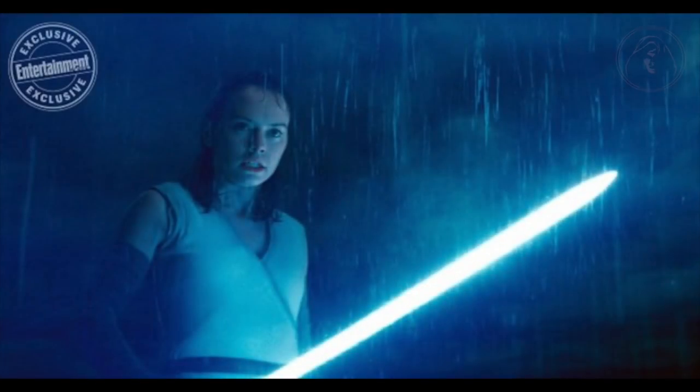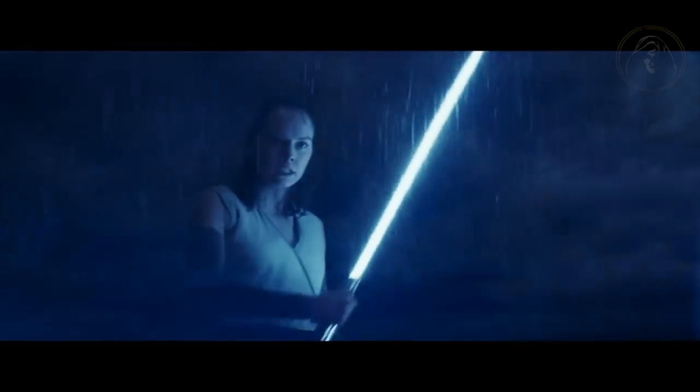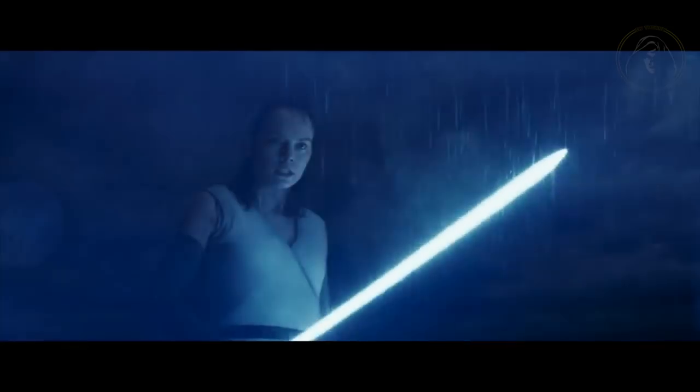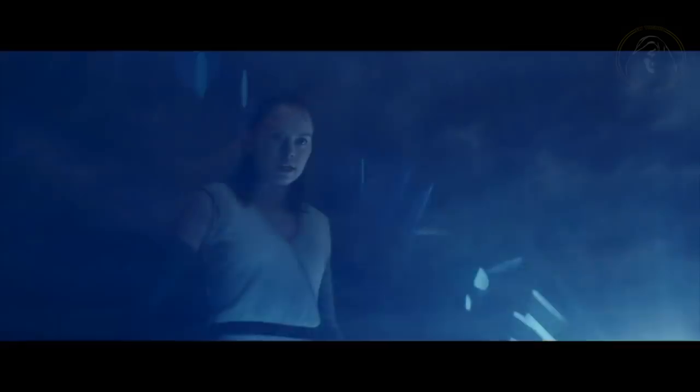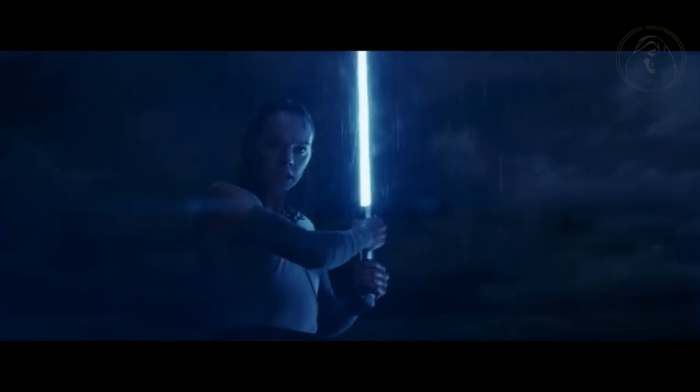Here is a photo of Rey in the rain, which we've all seen before, and what I believe is a misdirection or misinterpretation of her fighting Luke. But check this out — if you reverse the clip, it looks more natural and as if she's actually lowering her lightsaber, not raising it. I think this was made to trick us, once again.